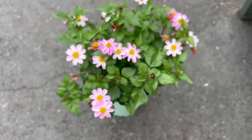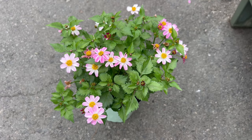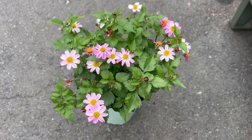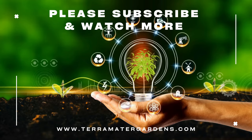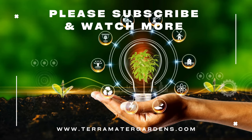Its delicate flowers also provide excellent contrast to bold foliage plants like coleus and ornamental grasses. Bidens 'Pretty and Pink' is valued for its ornamental qualities and is commonly used as a bedding plant, container specimen, or accent in mixed borders. Its long-lasting blooms and attractive foliage make it a versatile choice for adding color and interest to garden landscapes, balconies, and patios.